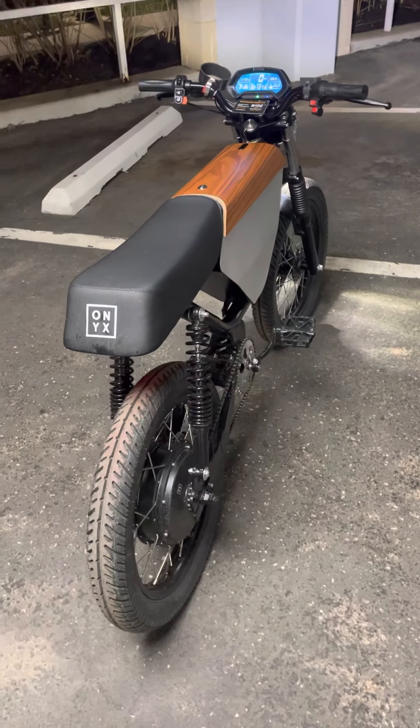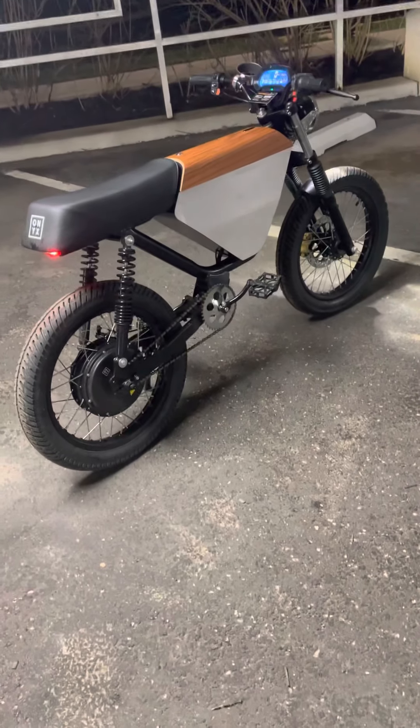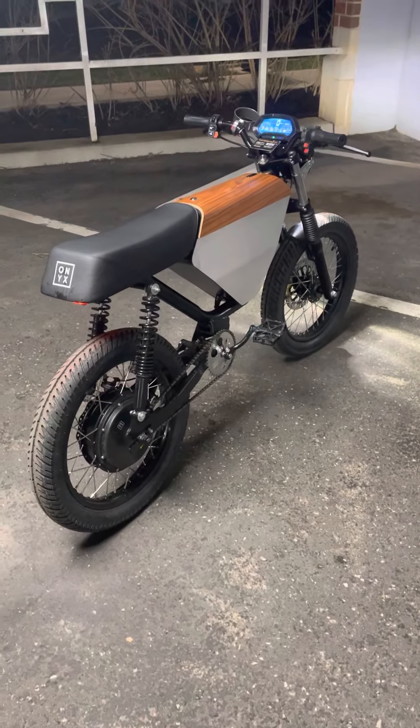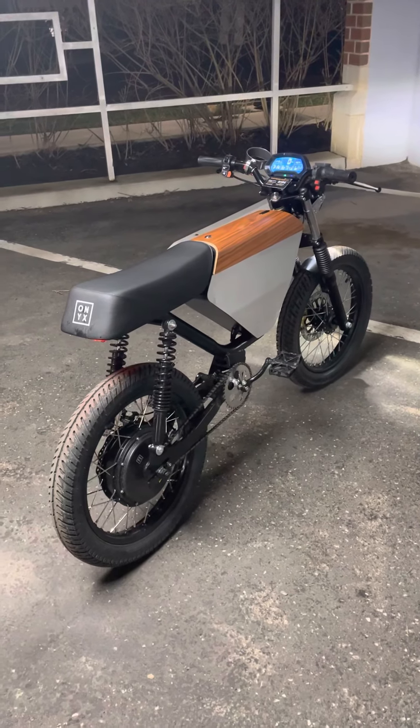We believe this bike will do what the iPhone did to smartphones when it came out. It kind of resembles the back of the first iPhone, and it's relevant for this discussion. The engineering and the talent at Onyx far exceed our expectations as a dealer and distributor of this product.